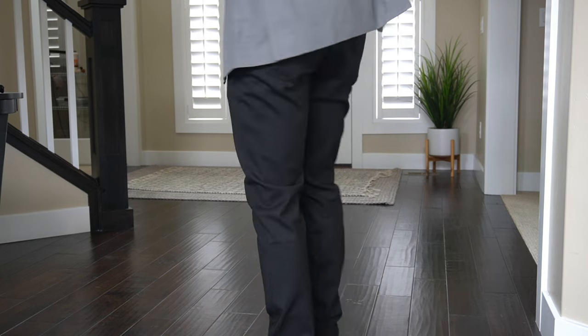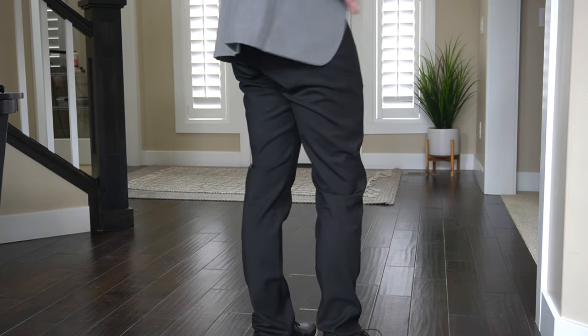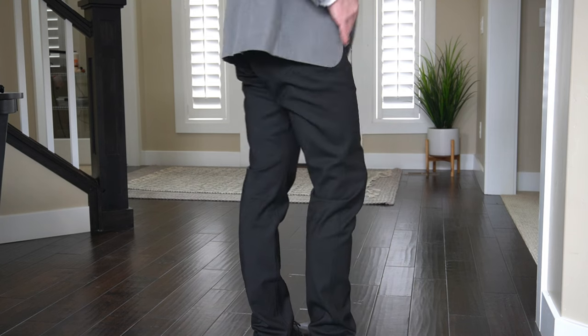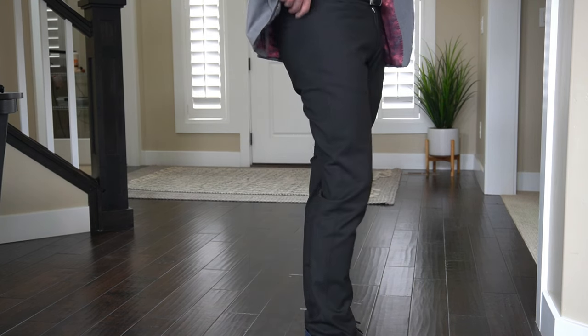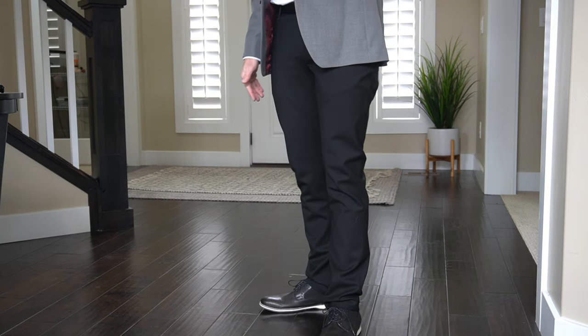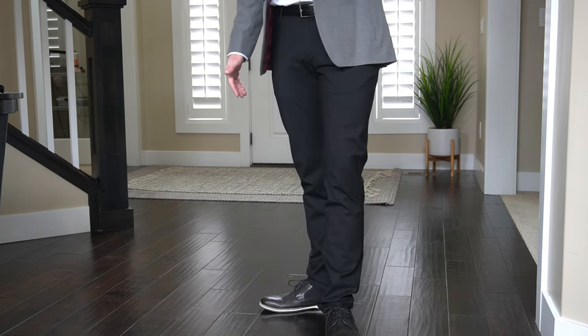They've got a hidden zipper in the back pocket. They're nice and stretchy and fit true to size. I'm wearing a 32-32 — I'm 5'10", about 160 pounds.